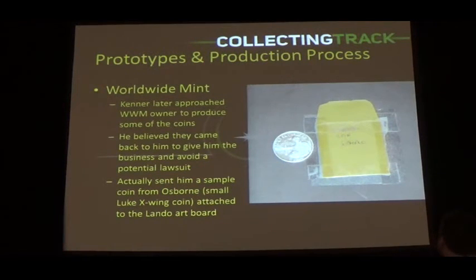Osborne also had a smaller location coin — the smaller location coin is also thought to be one of the first prototype coins. Osborne made it in this particular size. What's also interesting is that Kenner sent one of the Osborne coins to Worldwide and said, 'Hey, this is kind of what we want the coin to look like, but a little bigger.' It sounds like Kenner had already sampled Worldwide and started using Osborne — which is probably what happened. Talking to Ron, he wasn't really sure why Kenner even came back to him, but Kenner was probably afraid of some kind of lawsuit because Ron came up with the original idea.